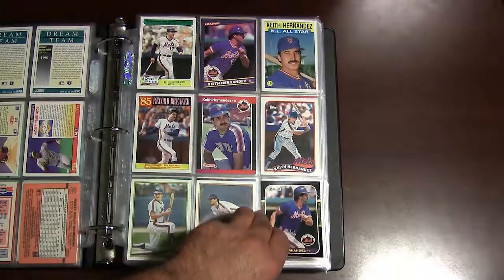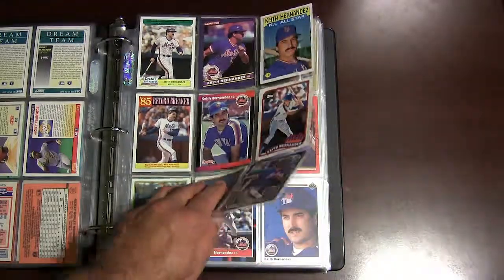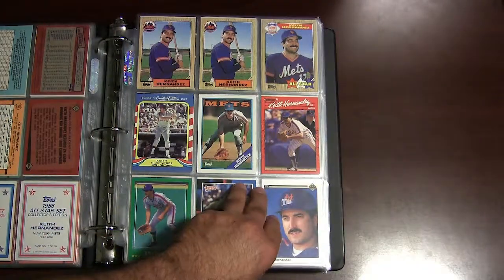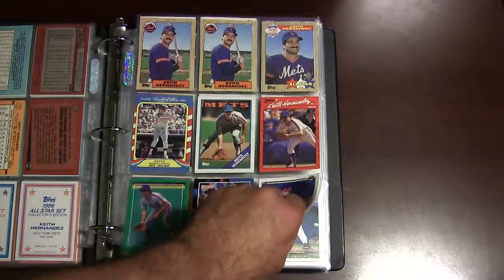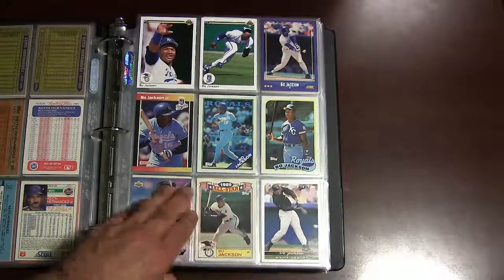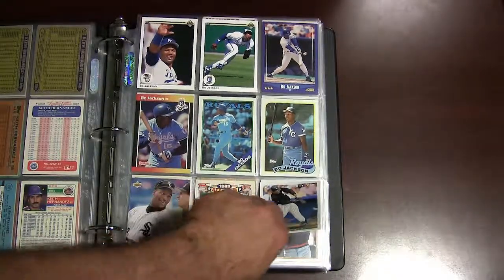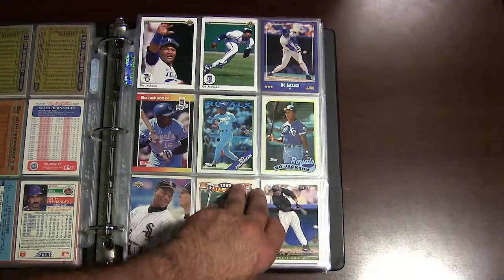On to Keith Hernandez, New York Mets great, one of the greatest first basemen to ever play the game. There's some nice mid-80s Hernandez cards. Bo Jackson — stellar athlete for a number of years, a two-sport player, as we all know — played football and baseball.